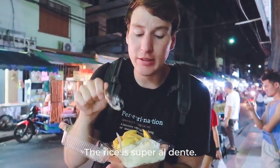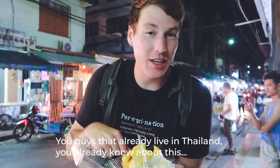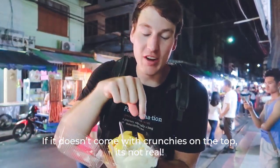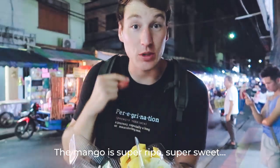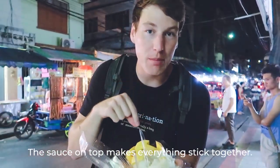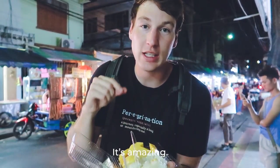The rice is super al dente — the crunch! You guys that live in Thailand already know about this. It doesn't come with crunchies on the top — that's not real. The mango is super ripe, so it's super sweet. And then the sauce on top just makes everything stick together. It's amazing.